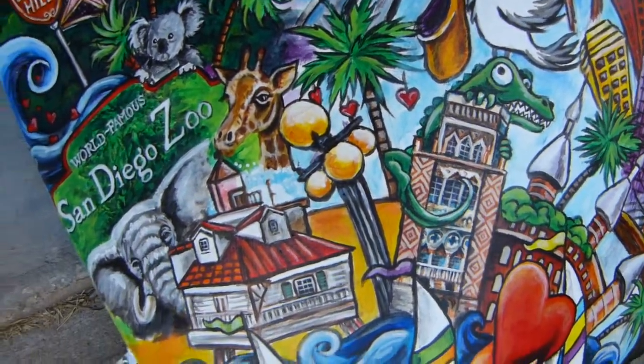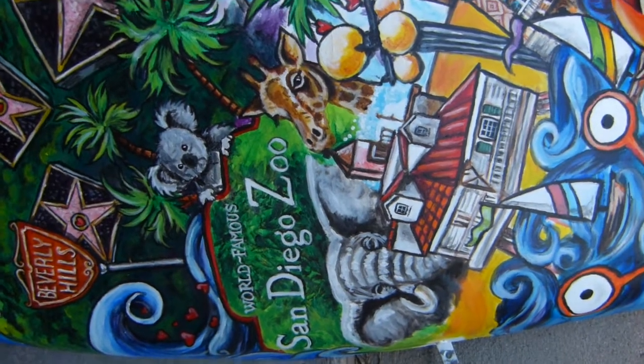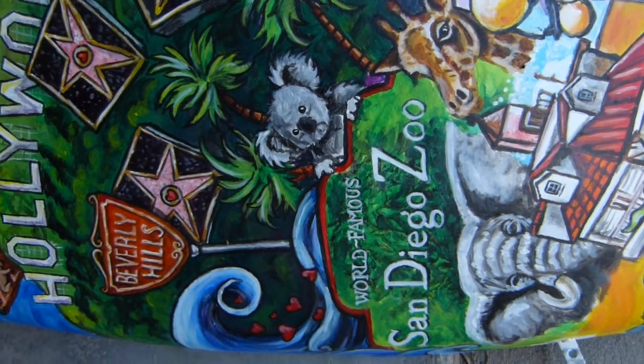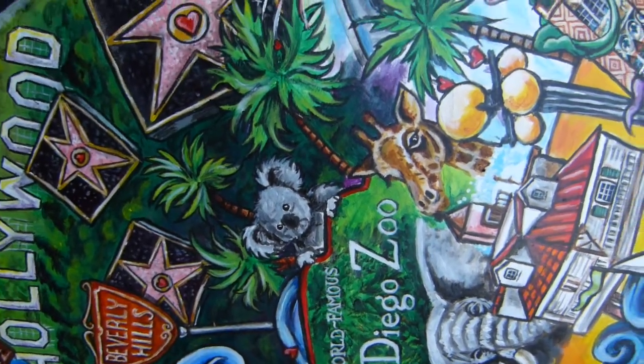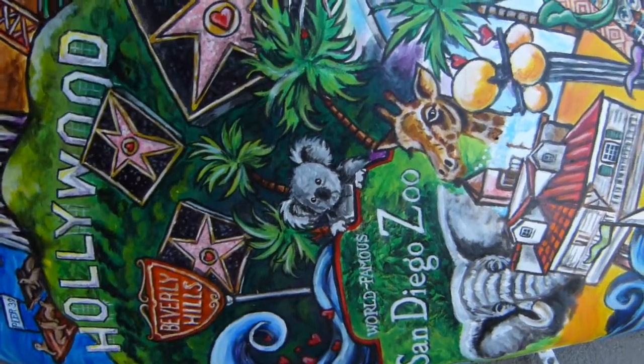Moving over and up a little bit, we move on to San Diego. You can see that there are hearts in every single one of these cities. We've got the hearts kind of shooting the curl right here. We've got the San Diego Zoo sign, all kinds of palm trees, and all the things that are great about San Diego.